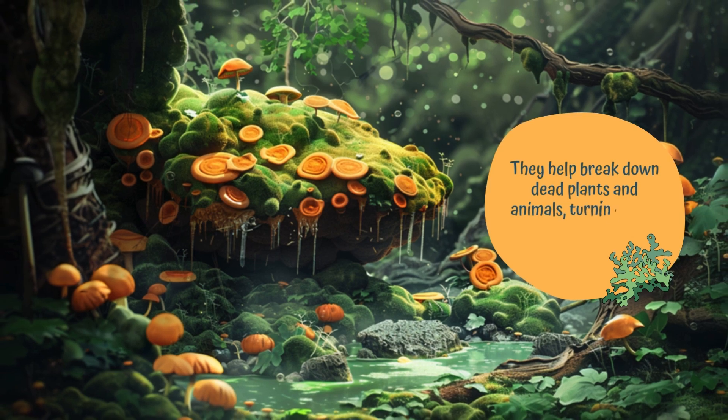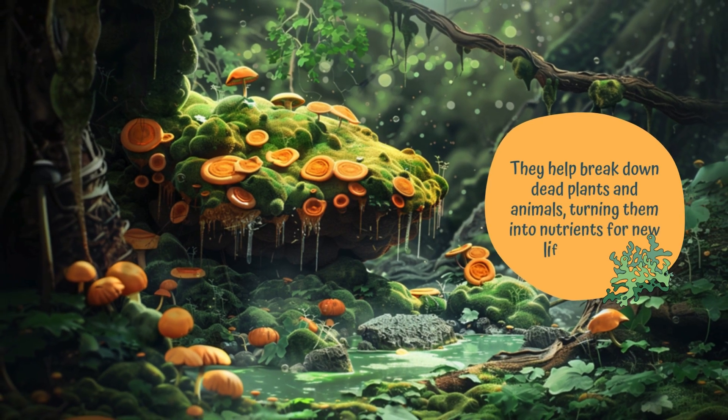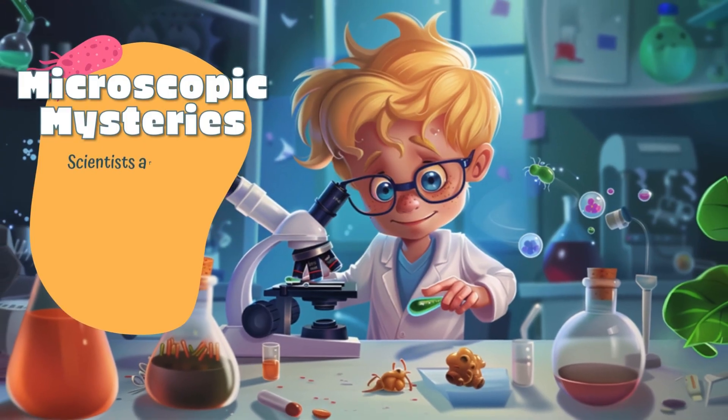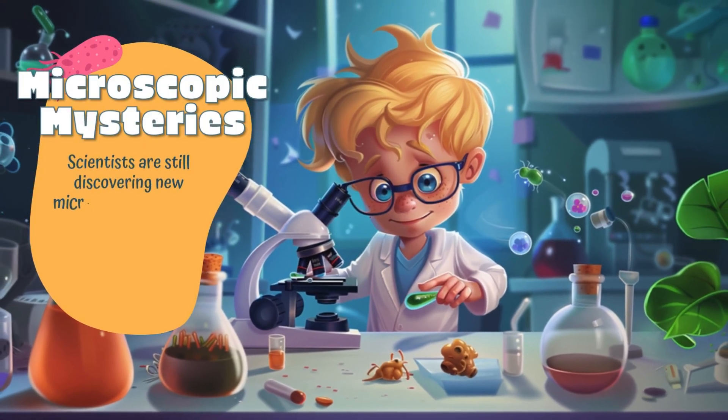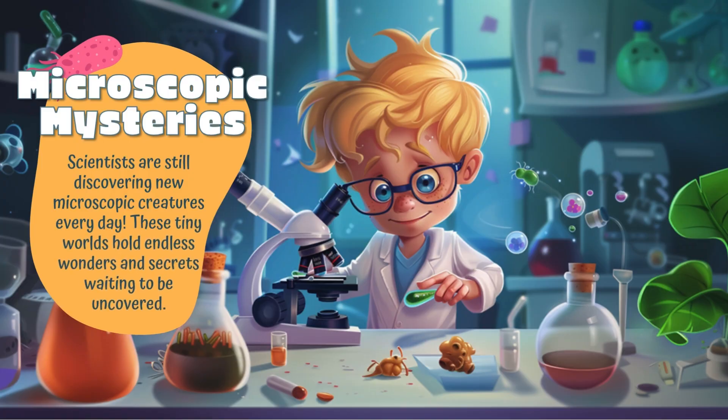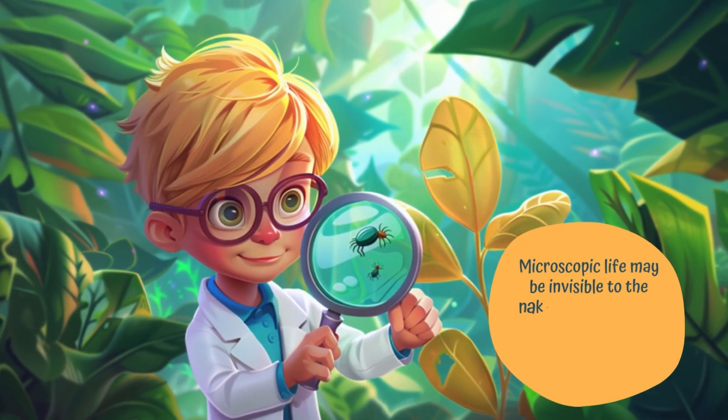Fungi help break down dead plants and animals, turning them into nutrients for new life to grow. Microscopic mysteries: scientists are still discovering new microscopic creatures every day. These tiny worlds hold endless wonders and secrets waiting to be uncovered.